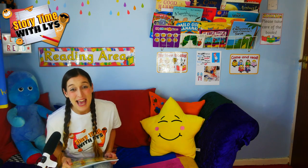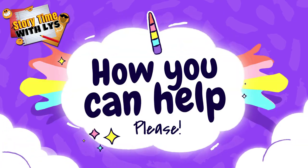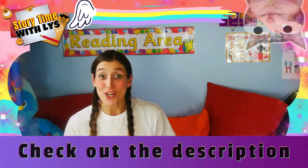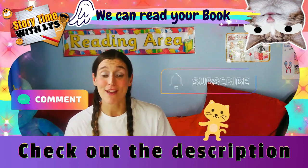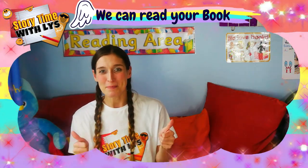Well boys and girls, I hope you enjoyed that dinotastic book. And I hope you join me next time when we read some more amazing books. If you enjoyed that book and you would like to purchase yourself a copy, the links will be in the descriptions below along with all my socials. And if you would like your book read on my show, that's where you'll find all the information to contact me. Thanks guys! Bye!